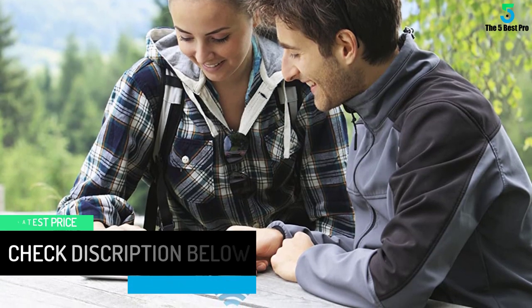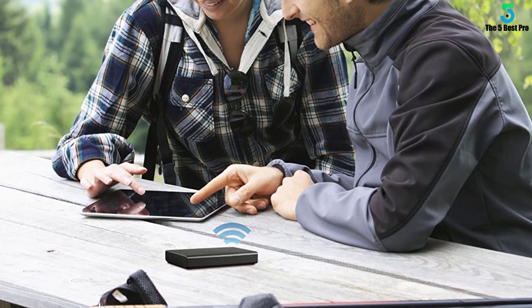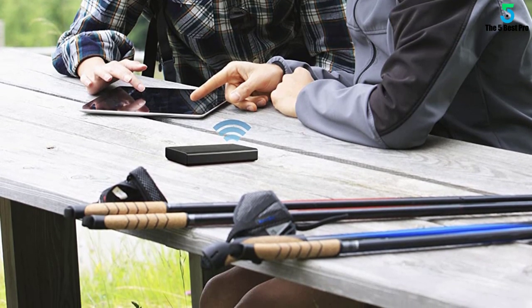The free Seagate Media app, available for iOS, Android tablets and smartphones, Kindle Fire, and Windows 8 RT tablets and computers, makes it easy to navigate and enjoy content wherever you go.